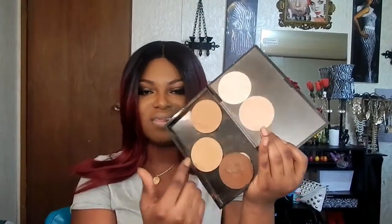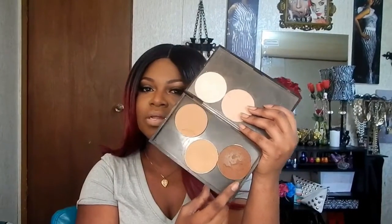This powder is the CoverGirl Queen Collection Ebony Bronze Bronzer. A lot of people like this, but for me it doesn't really do much — it gives just a very light effect and doesn't really do anything for my skin tone.